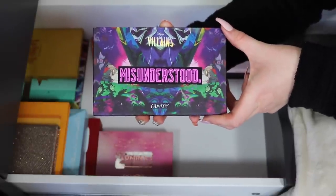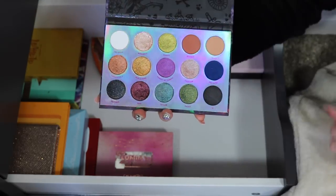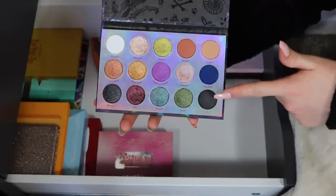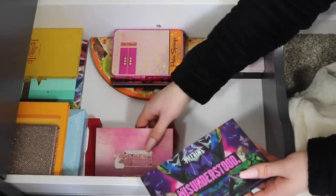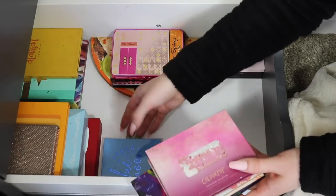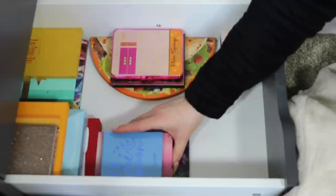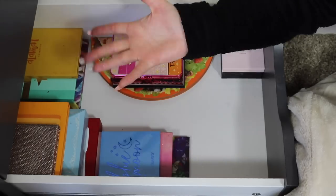My very last ColourPop palette is the Misunderstood — the Villains Disney collab palette. It's very unique in its color scheme and that's what I like about it. It's also a really recent addition to my collection, so I'm definitely hanging on to this one. Not bad — I got rid of two ColourPop palettes, which I'd say is pretty good.